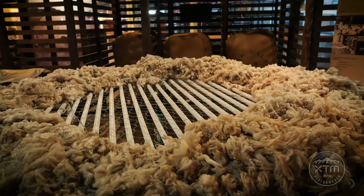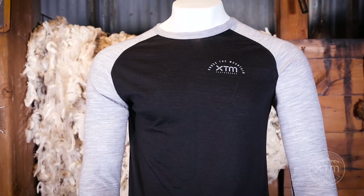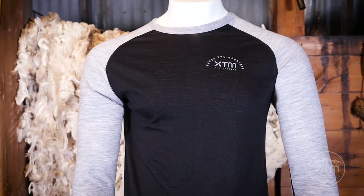We couldn't think of a better place to be than here at the National Wool Museum in Geelong to launch our new Merino Adventure range. What do you get when you mix Australian eucalyptus with superfine Australian Merino wool? You get our new Adventure 170 base collection.